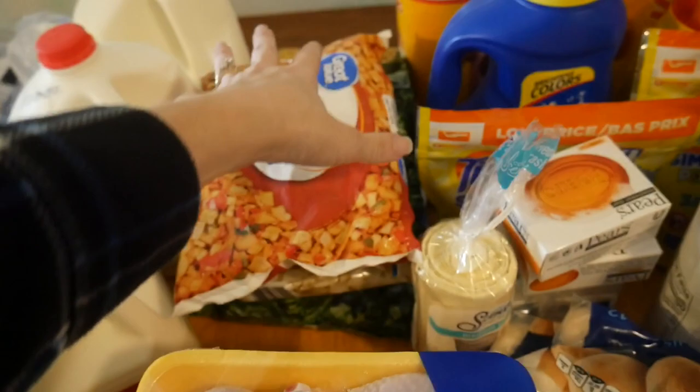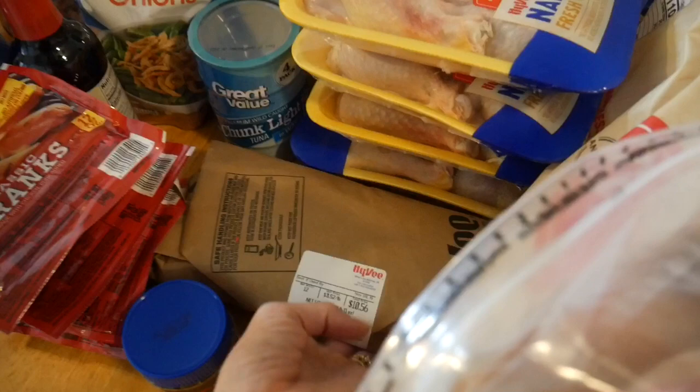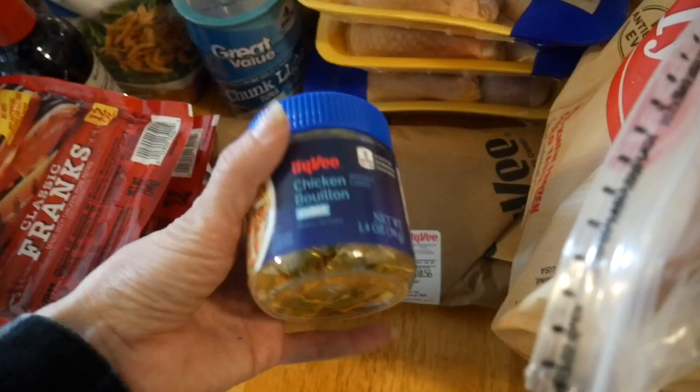Now this stuff is from Hy-Vee. For my pork chops O'Brien I picked up a 12-pack of pork chops — they had these on sale for about 88 to 99 cents a piece, which was really cheap. And then I got some chicken bouillon, which was actually cheaper at Hy-Vee because Walmart was out of their Great Value brand — it was about a dollar cheaper to buy it at Hy-Vee.